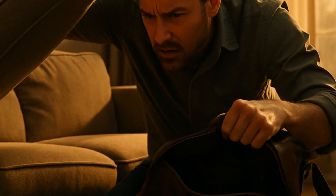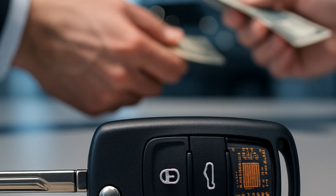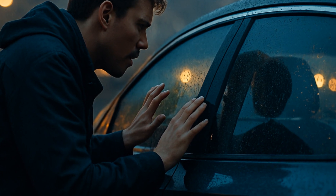A pain point here — and this will hit home if you've lived it — is losing your keys, because replacement isn't cheap. Without the chip, a key is just a very shiny stick. You're shelling out $150 to $400 easy at the dealership.